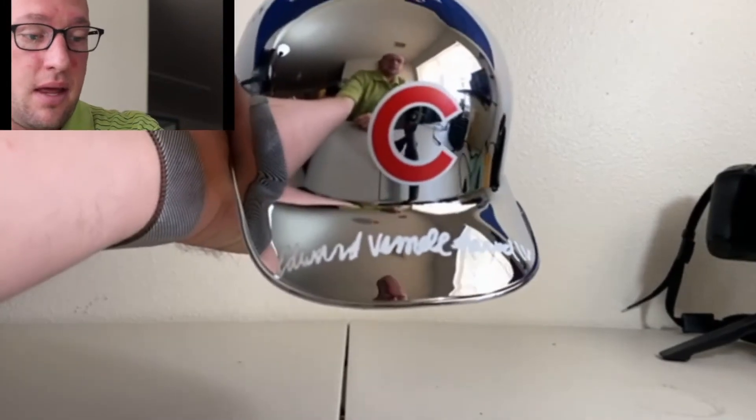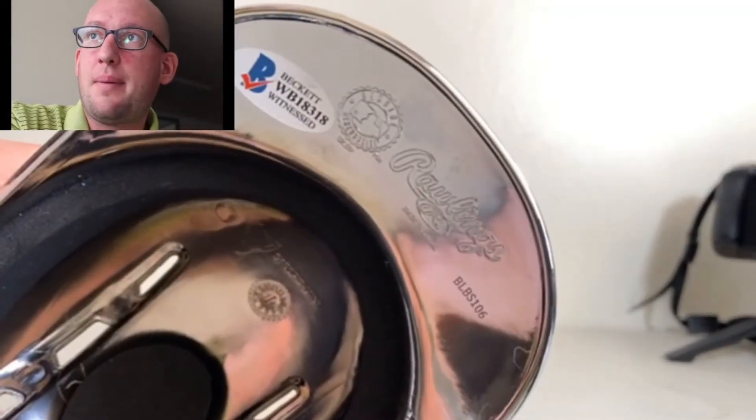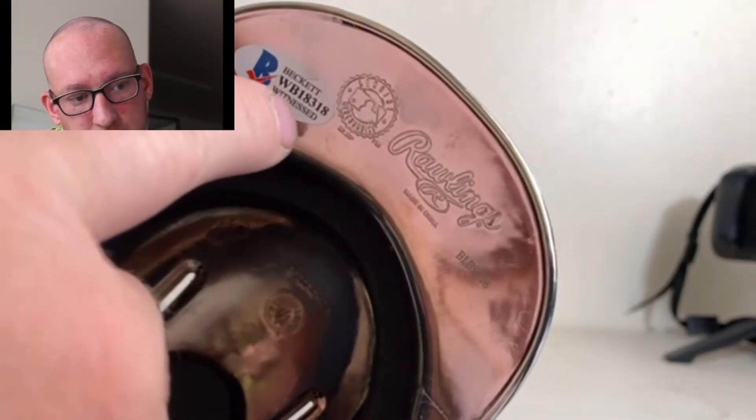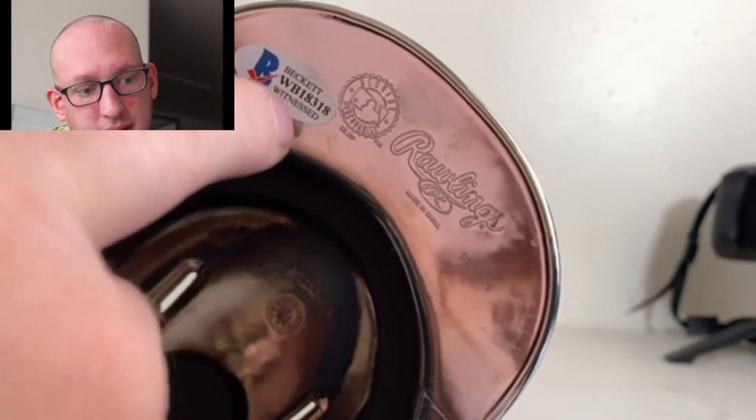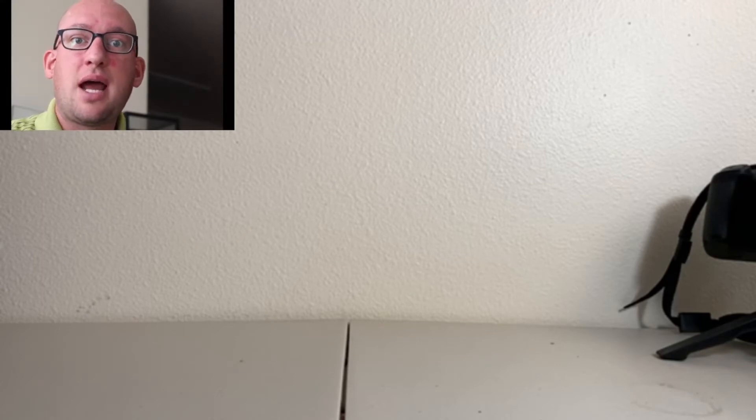Another trusted authentication company is Beckett. Here I have an Edward Howard IV signed mini helmet authenticated by Beckett. When Beckett authenticates an item they did not witness, they put a 'B' for Beckett. But here you can see a 'W' as well — it says 'Beckett Witnessed,' meaning this item was witnessed by Beckett in their presence and they can verify authentically that this is the exact item the person signed.